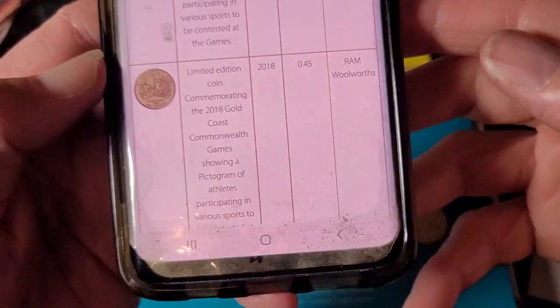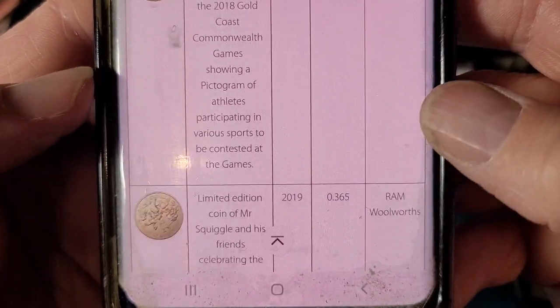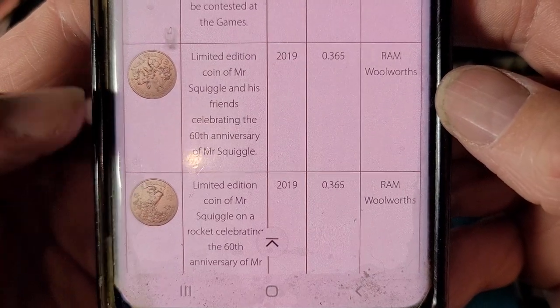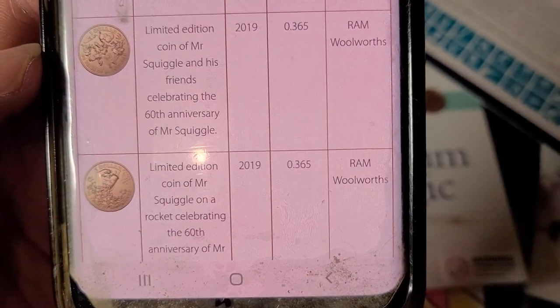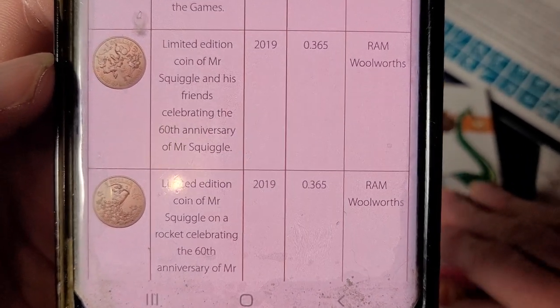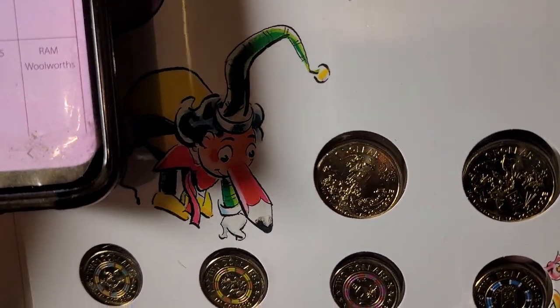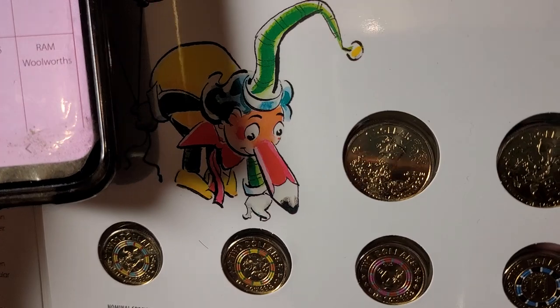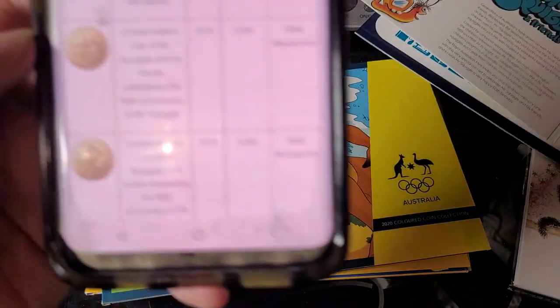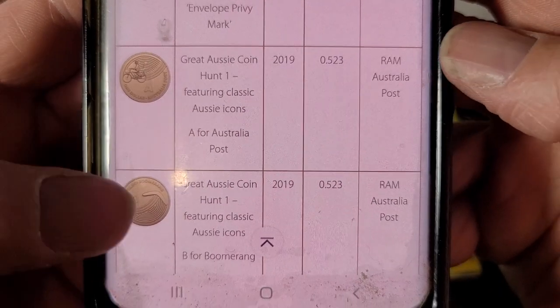For 2019 there were 400,000 minted. Then going to 2016, there were 365,000 — I've got the Possum Magic, Mr Squiggle coins there. So 365,000 of each of these one dollars were minted. Then we move on to 2020.